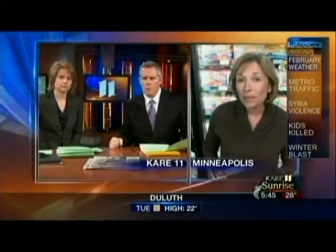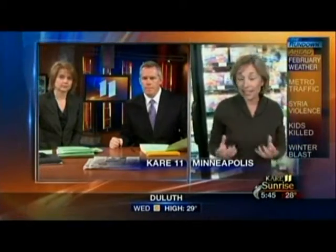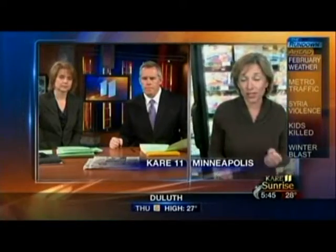What do probiotics do for you? They are actually good bacteria. In our intestinal tract, we have lots of bacteria, and it's sort of a balance between the good and the bad. The probiotics help put in some of those good ones that kind of fend off or push out the bad bacteria and help your immune system.